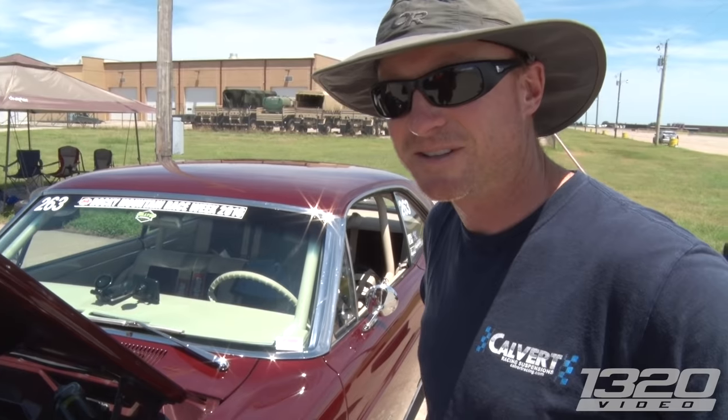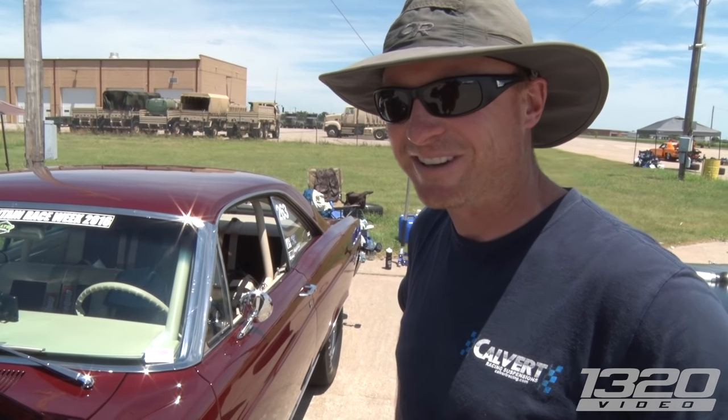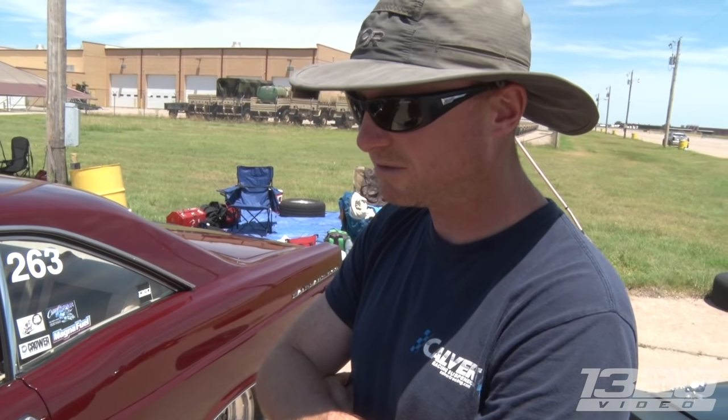It's a stick shift. I guess people are surprised. I didn't notice that. It's a T56. So that's why I'm having trouble getting it off the line. That's awesome. It's still good. It's all good.